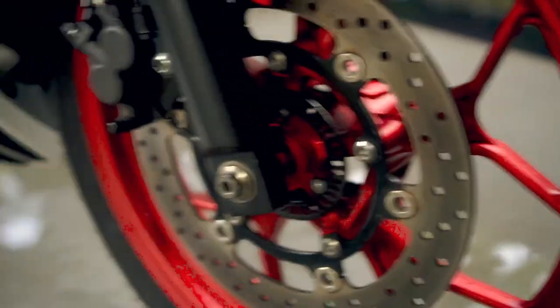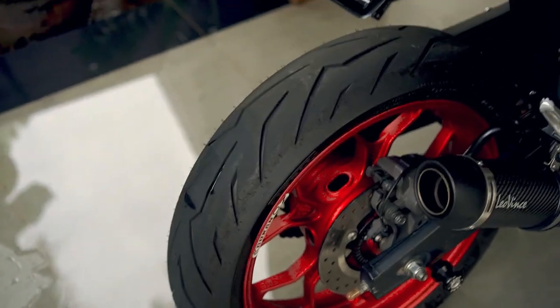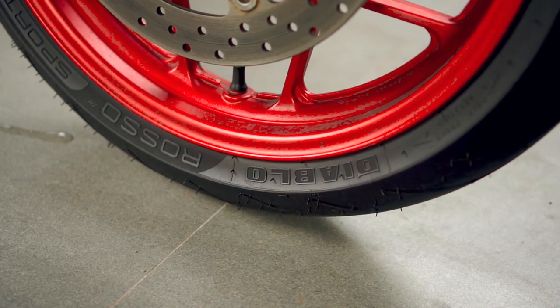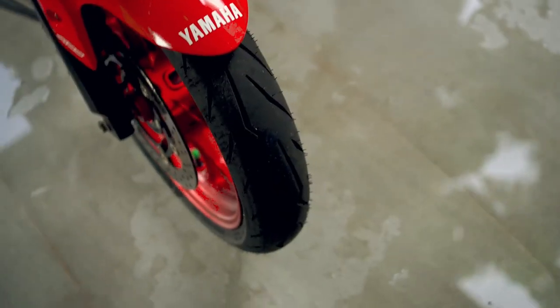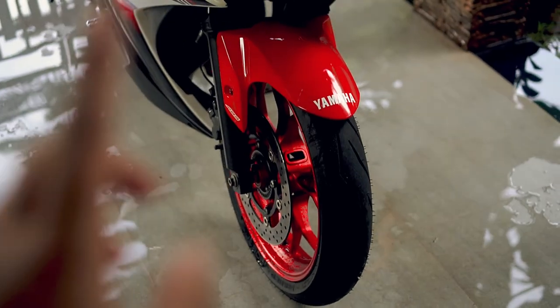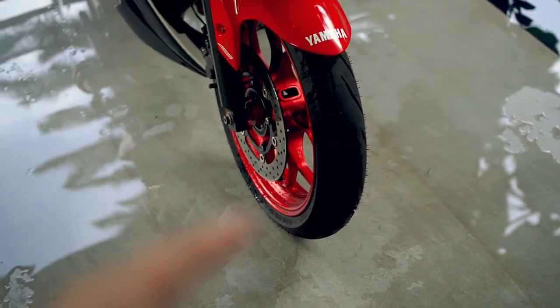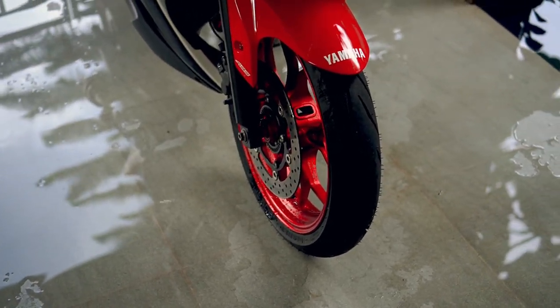Jadi sekitar 5 bulan yang lalu gue baru ganti ban — Pirelli Diablo Rosso Sport. Ini ban gue suka banget karena dia punya turunan dari Super Corsa, cuma ini versi buat di jalanan, bukan yang buat di circuit. Gue beli di Iron Horse Garage yang ada di Antar Sari. Menurut gue bannya gokil — kalian dapet Pirelli dengan harga di bawah 2 juta depan belakang, udah worth it banget. Karena ini Pirelli yang diproduksi lokal dan udah bisa dapet di toko-toko ban.